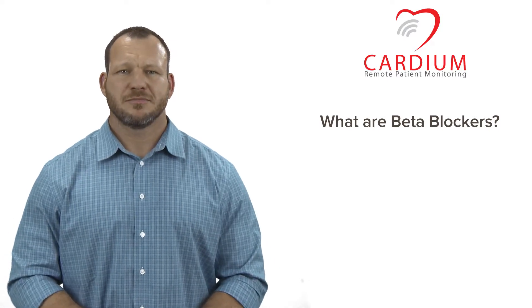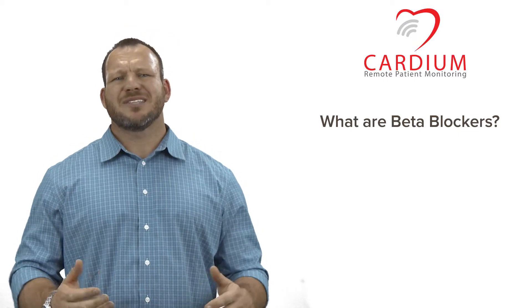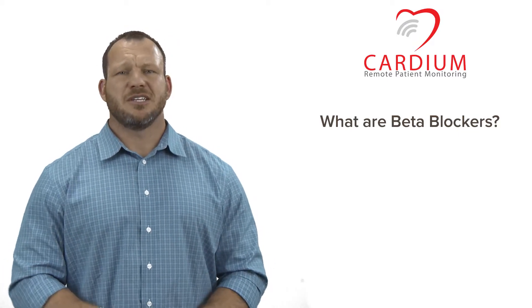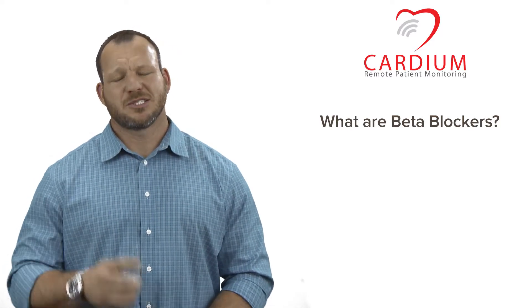What are beta blockers? My doctor has me on something called a beta blocker. What's that do? If you're taking a medication that ends in LOL, it's not laughing at you. Chances are, that's a beta blocker. Let's talk about it.